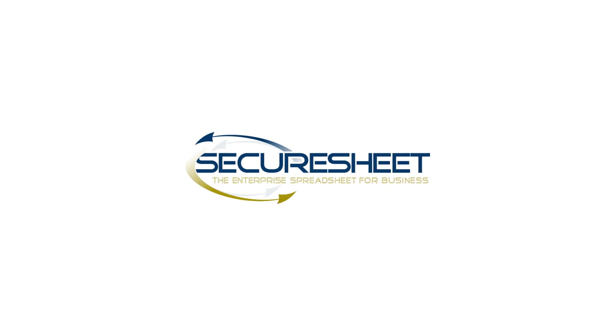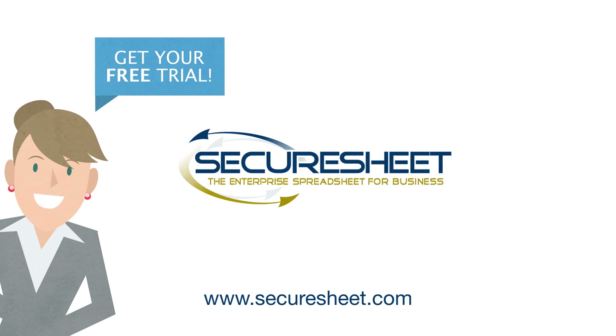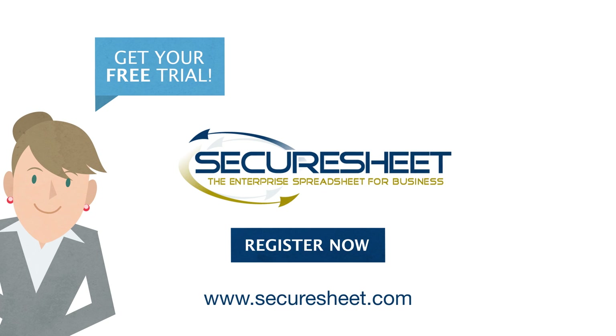So control the process instead of the process controlling you. For a free trial to see how SecureSheet can help your enterprise, just register online or give us a call.